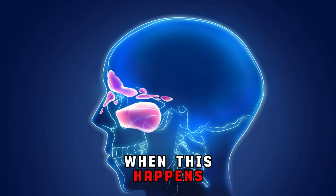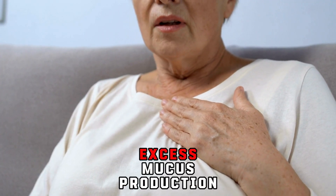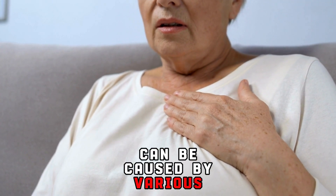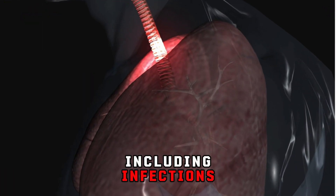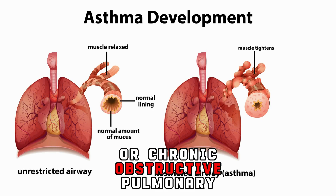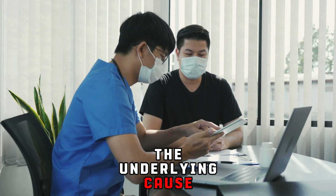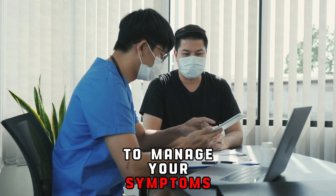When this happens, you may experience symptoms such as coughing, wheezing, and shortness of breath. Excess mucus production can be caused by various factors, including infections, allergies, and respiratory conditions like asthma or chronic obstructive pulmonary disease. It's important to identify the underlying cause and seek appropriate treatment to manage your symptoms effectively.